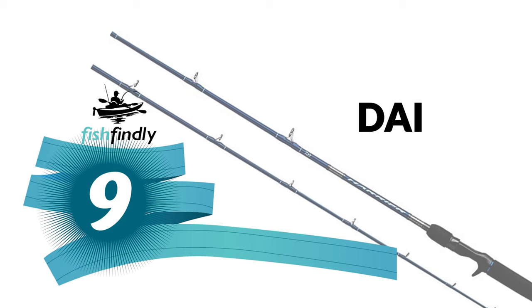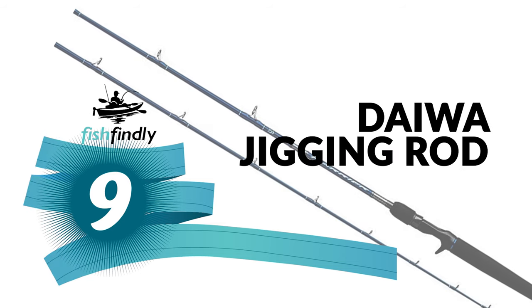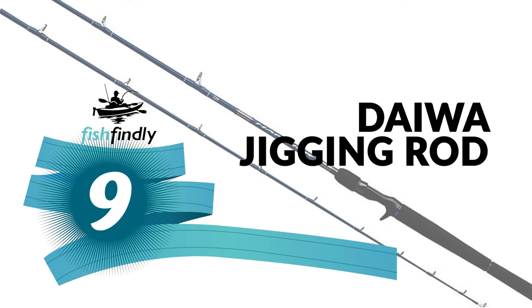Number 9: Dewa Jigging Rod. Do you need the best jigging rod for your ordinary use?